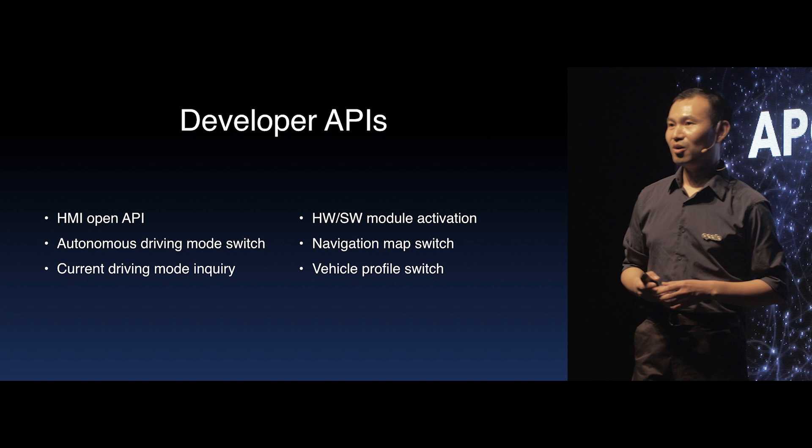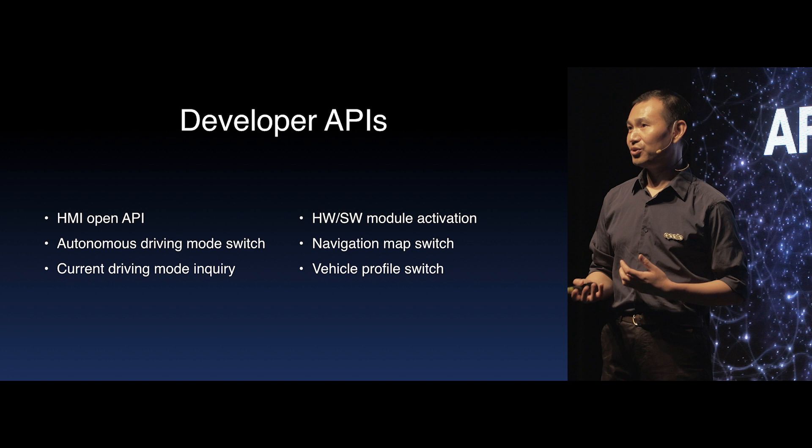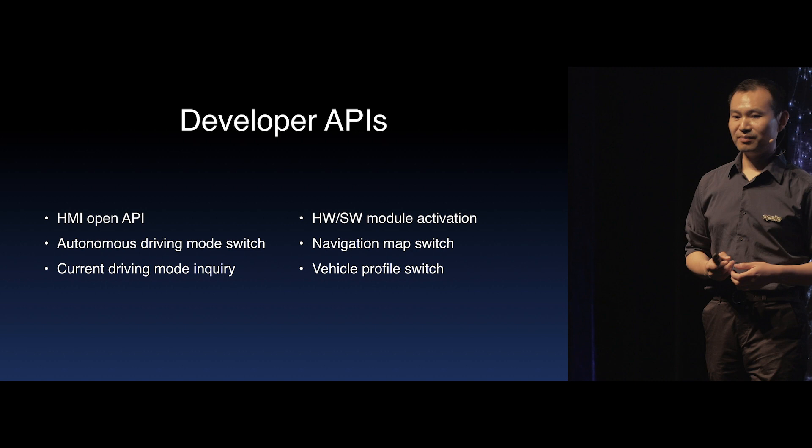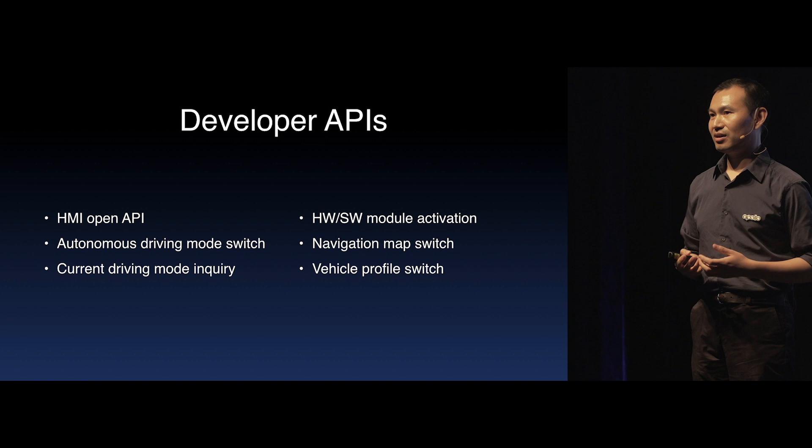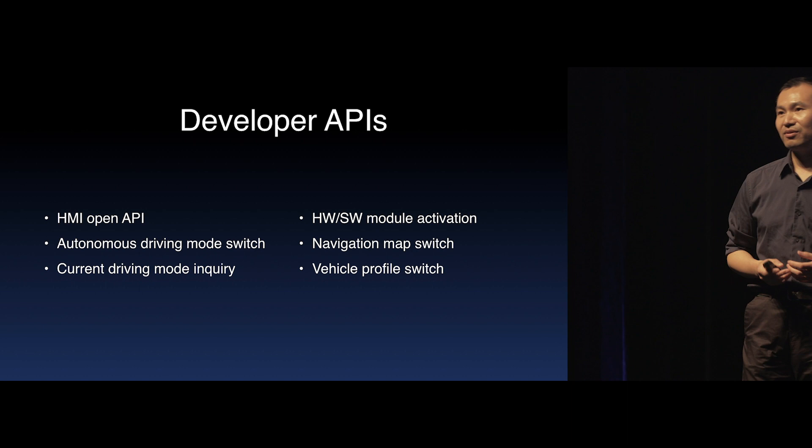The HMI open API will be the first set of open APIs we open to developers. Developers will be able to use these APIs to design and implement their own HMIs, switch autonomous driving mode on and off, activate or deactivate different hardware or software modules, switch the map or vehicle profiles if needed, and send inquiries about the vehicle's current status.